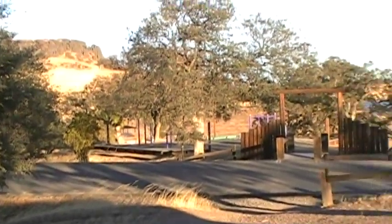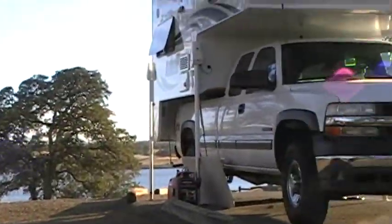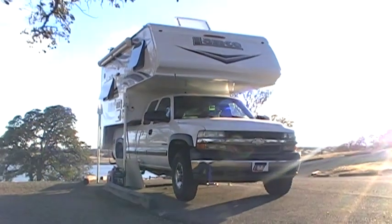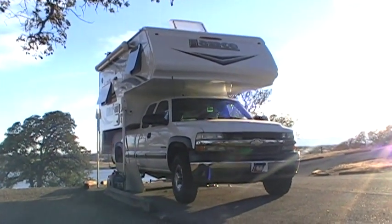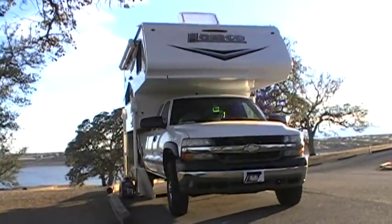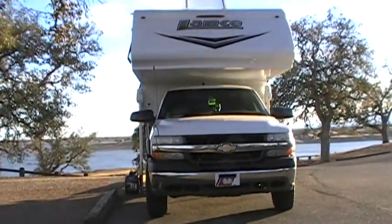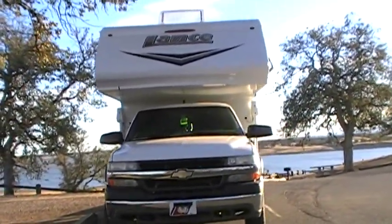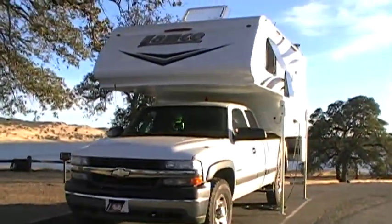This is our first little outing in the new Lance camper, the Lance 850. It's a really nice camper — a little light on the storage, but all in all pretty nice.